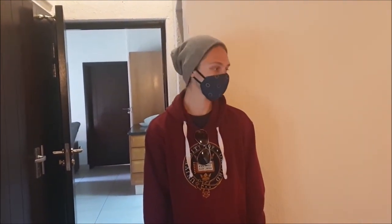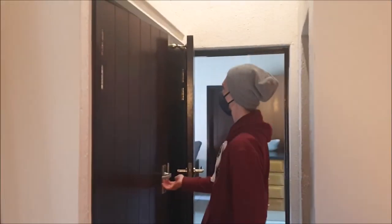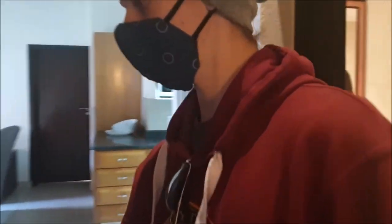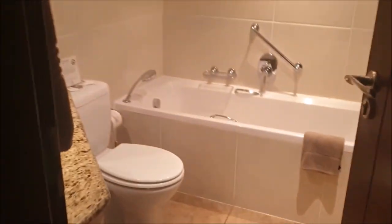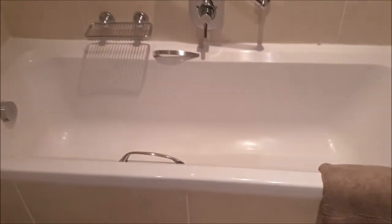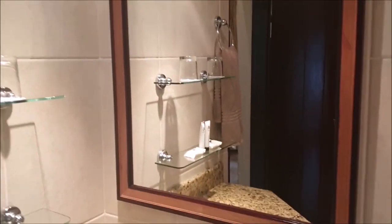Is it warm in here? Yeah — the duvet I think is down so it's surprisingly warm, and they also provide blankets. This main bathroom has a tub instead of a shower, and that is what I'm looking forward to. You have your toilet, the same little note, the neatly folded toilet paper, and the lovely vanity.